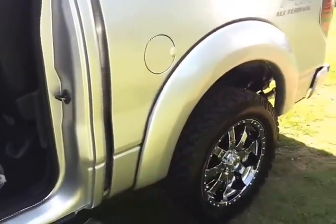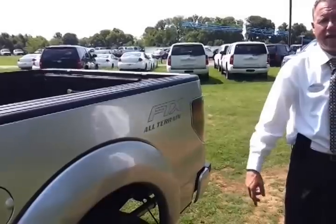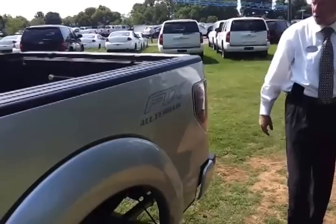Underneath — 3.73 electronic locking rear axle. You've got these big all-terrain tires on here. You're definitely going to be hooking up and getting great traction. It's got the FTX all-terrain logos on it.